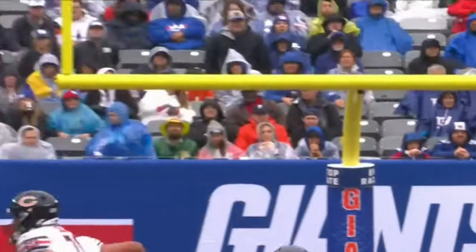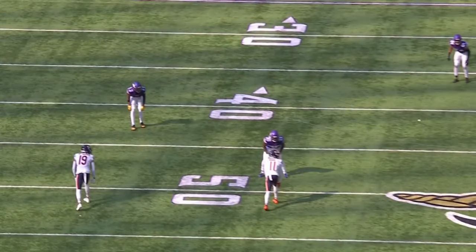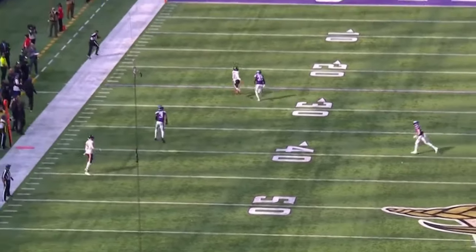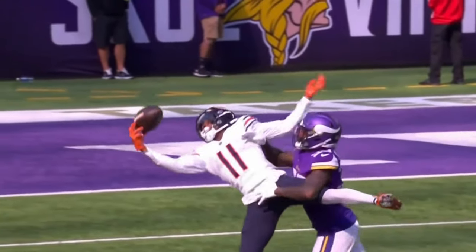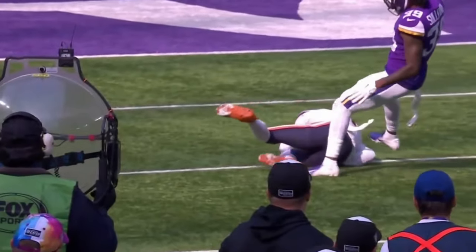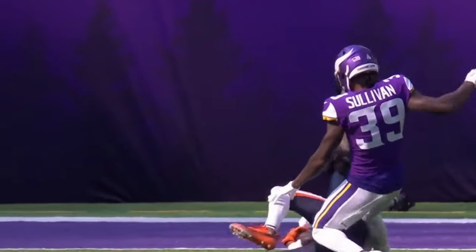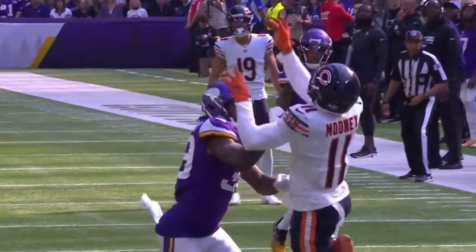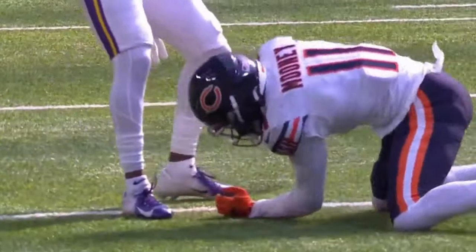Mooney had four catches over the first three games — that's his third one today. You want to win late, you've got to win early right here. Mooney in the slot wins right there off the release, and then the concentration to go up. Hand fight a little bit with Sullivan — look at the extension, the concentration. Bring it back into the body and look at that second hand, just make sure it stays in there as you make contact with the ground. You want to talk about full extension — that is just one of the great catches.